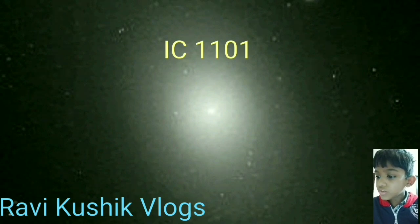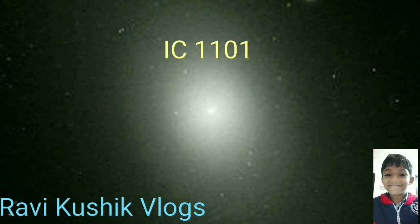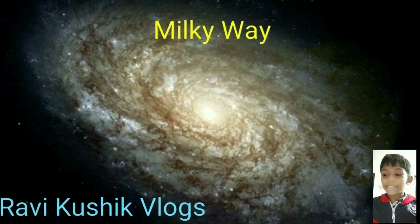IC 1101 has a mass of about 100 trillion stars. The galaxy is located 320 megaparsecs, or 1.04 billion light years, from Earth. The Milky Way is the galaxy that contains our solar system.